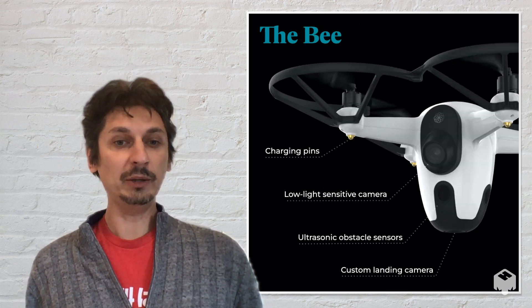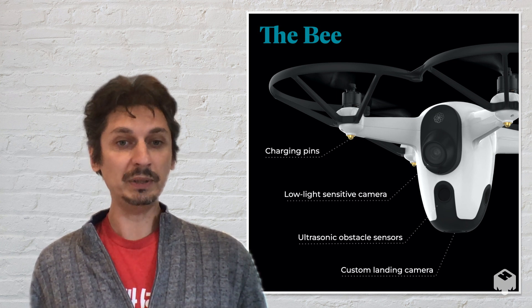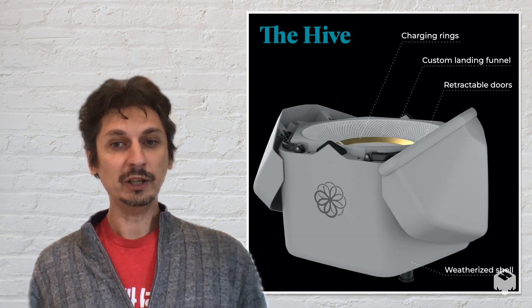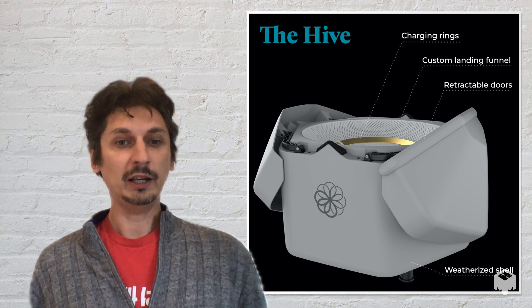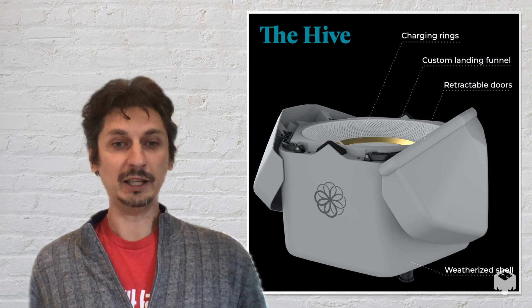You can direct it to fly anywhere on your property and show you a live video of what's going on. And when the bee is done, it comes back to its landing station that we call the hive. It is a base station with a special landing system which allows the drone to precisely land and charge, and when the doors close, it will be protected from the weather so it's ready to go again at any time.